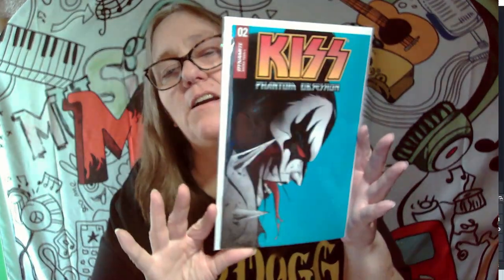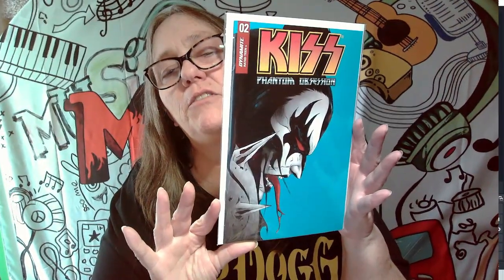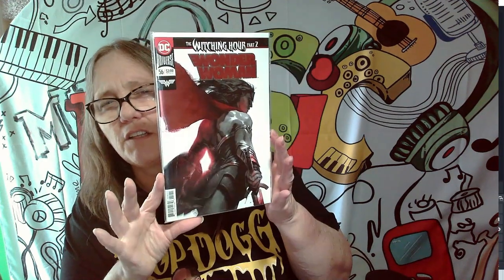This next cover will be a keeper. Check that out — pretty sick cover with Gene Simmons on there. This will also be a keeper. This is a Wonder Woman comic and I definitely will be keeping that one. Check out that Fire comic.